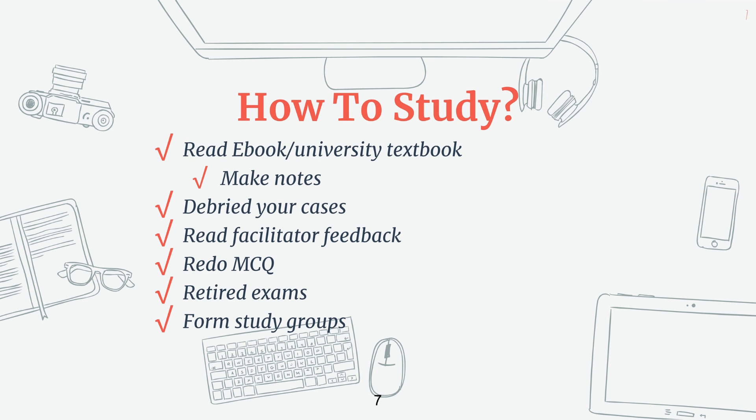A common question I always get is: how do I study for the exam? If you want to know how I would study, I would read the ebook or the university textbook, make notes every week, and do the readings based on the survival guide. Then I will debrief each week's cases — this is a really important step, so make sure you do it correctly. If you're not sure how to debrief a case, I have a video on that. As part of your debrief, you'll probably also read your facilitator feedback. Then you might want to redo any of the multiple choice questions you've done in the past. Prior to your exams, practice with the retired exams and then if you have any questions, post them on the CPA D2L forums or any of the study groups.